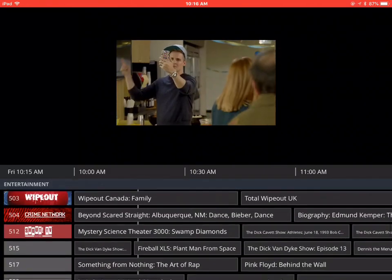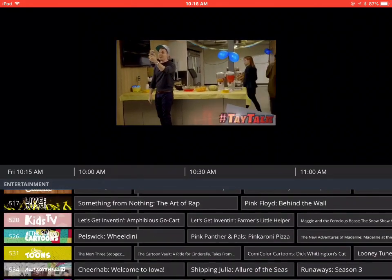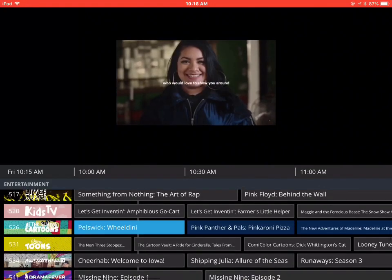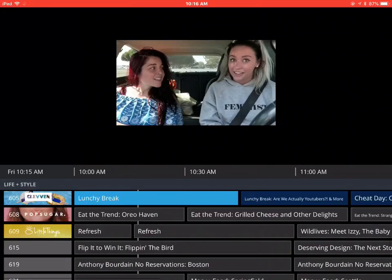They have a bunch of music channels at the end too that you can pick, so this is basically a live streaming thing. You don't have things that are on demand — basically things that are live and you can click on them and watch them.